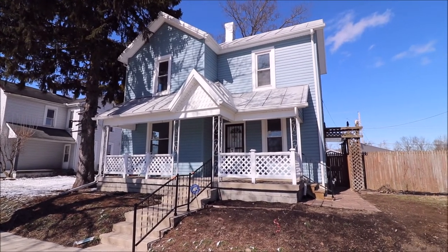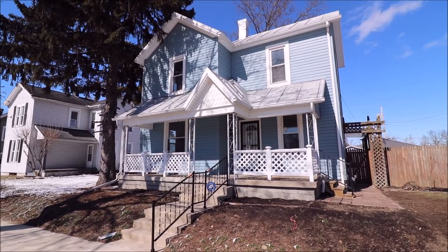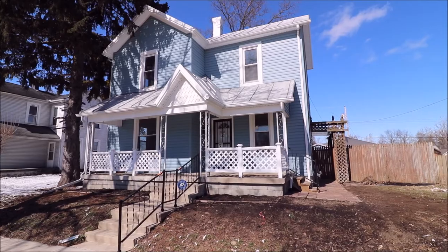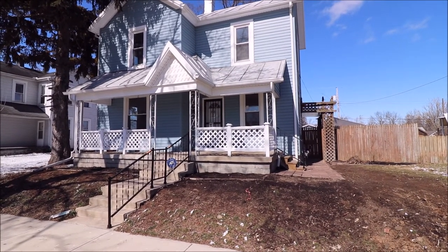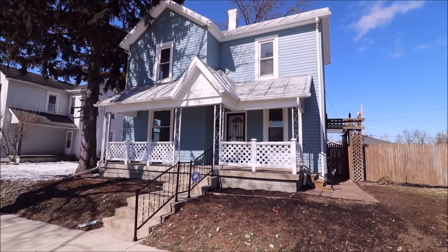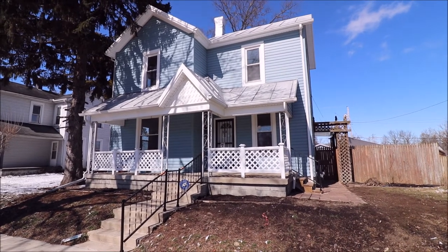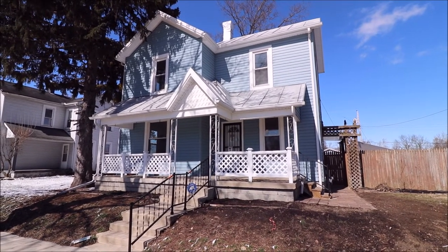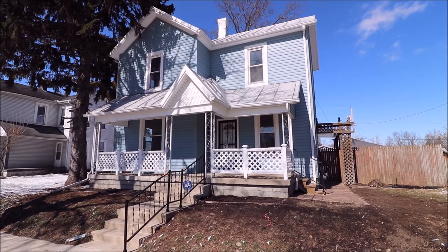Very spacious inside, nice high ceilings, lots of updates, all new appliances, and a two-car detached garage in the back. You're minutes from downtown Miamisburg, and there's a covered front porch. This house is just beautiful — wait till you see inside, and I will meet you inside for the tour.